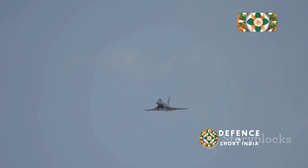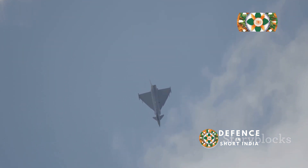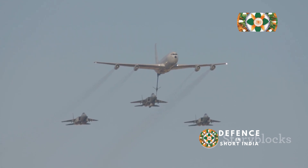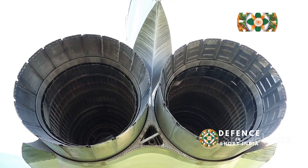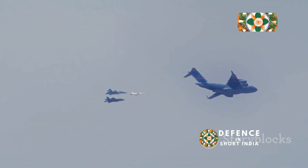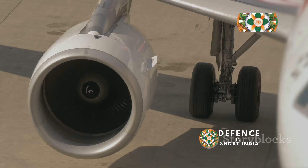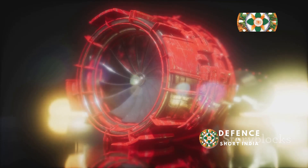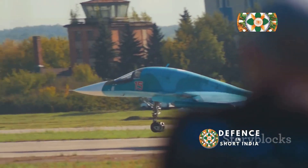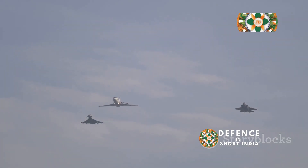The AL-31, despite its age, remains a formidable engine. The WS-10, however, is catching up fast — it represents China's ambition to become a leader in the aerospace industry. In the global market, the AL-31 has a strong presence, powering numerous Russian and foreign aircraft; it's a well-established, familiar face on the international stage. The WS-10, being a newer engine, is still building its reputation, primarily used in Chinese aircraft, but with the potential to find its way into other markets. With continued development and refinement, it could become a major player globally, while the AL-31 remains a reliable and affordable option for many countries. The battle between these two engines is far from over.